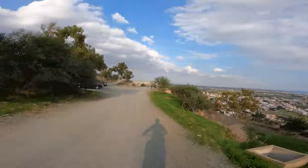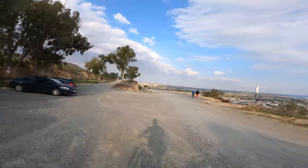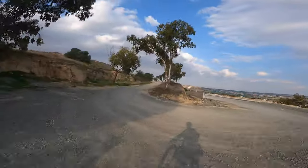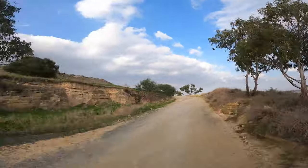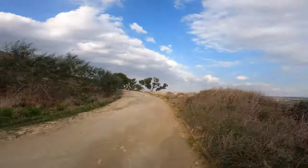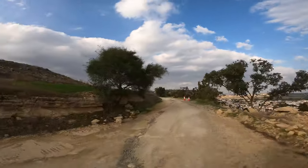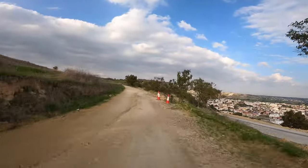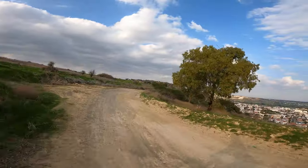Welcome guys, new vlog, new location. Today we are on Oroklini Hills in Larnaca. This is my hometown trails, and this is where I learned to ride. We start the ride by climbing.